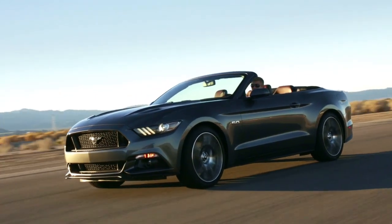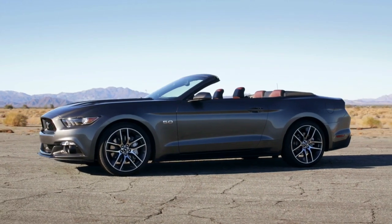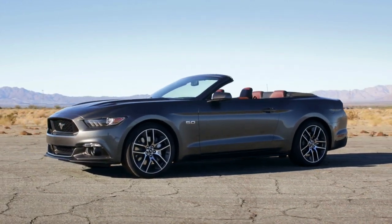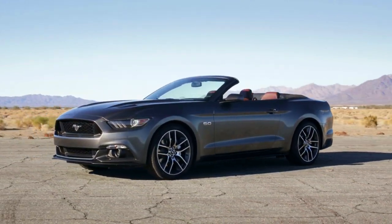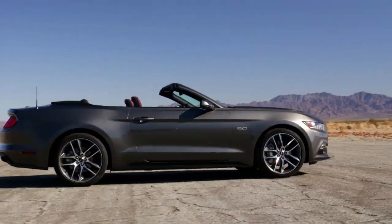The new design has stirred a storm of both praise and controversy among Mustang fans. Some love the new direction of Ford's global design cues mixed with the Mustang's DNA. Others feel the new car is nothing more than a Fusion Coupe.